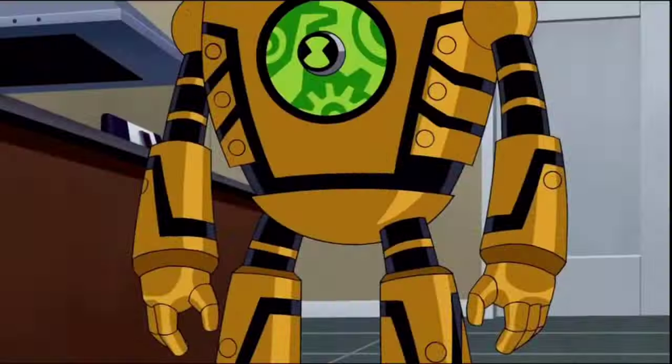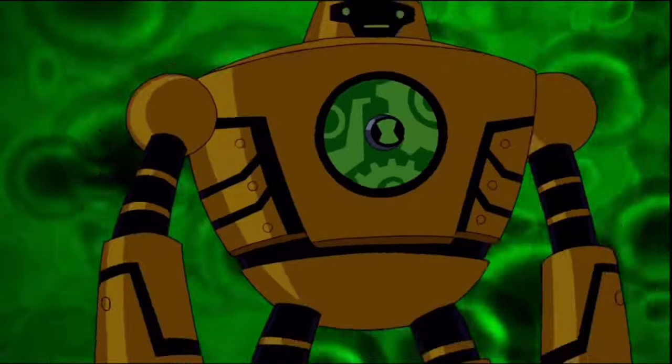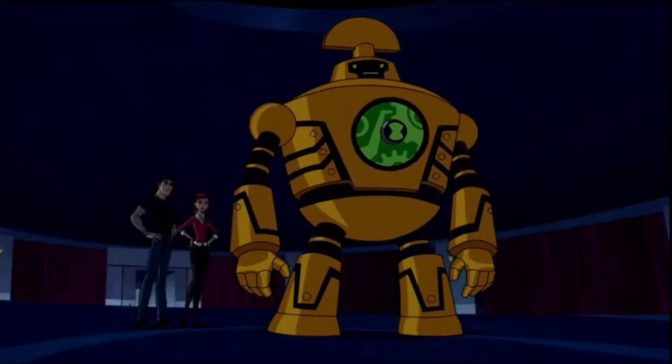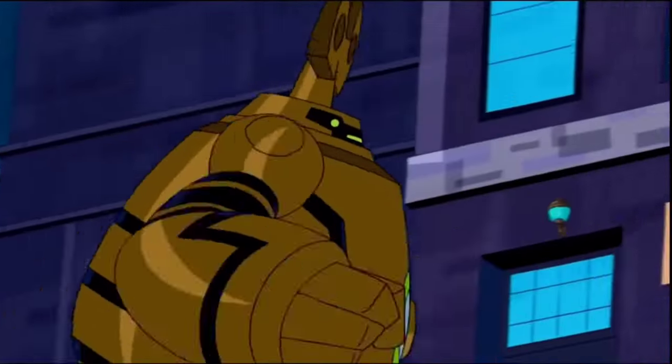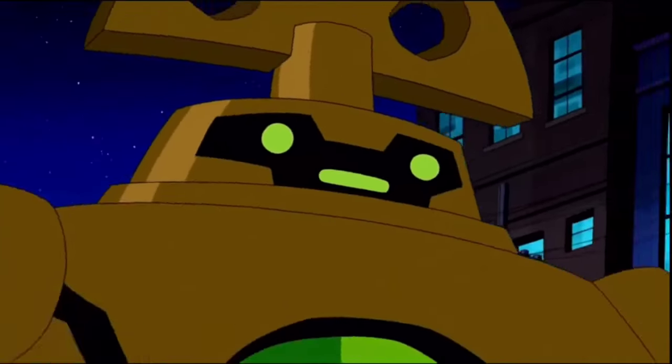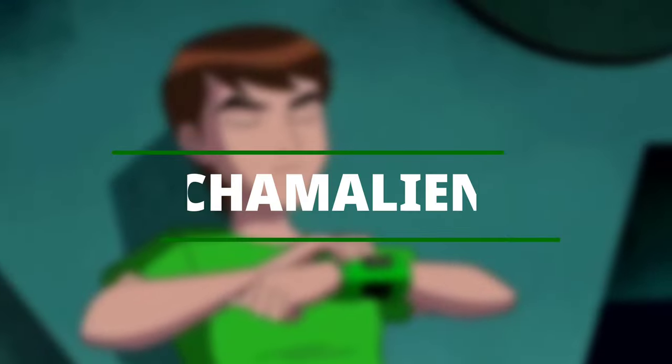Clockwork — he is a Chronosapien, a race of mechanical lifeforms that are steampunk in design and speak in German accents. Capable of travel through time and space, Chronosapiens are able to produce time rays that can either age or regress their targets, or slow everything down around them. They can display events that have happened in the past by rotating the keys on their heads, which produces a light that creates holographic images of past actions.